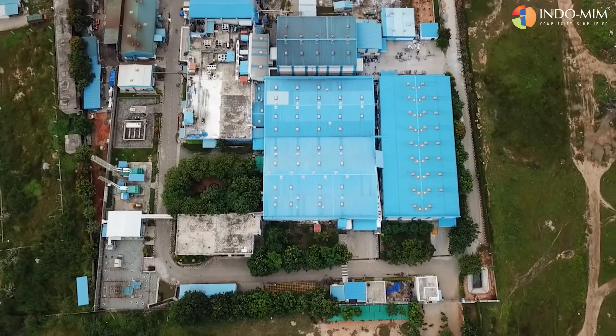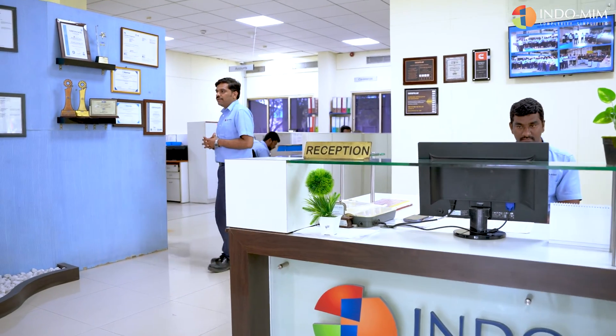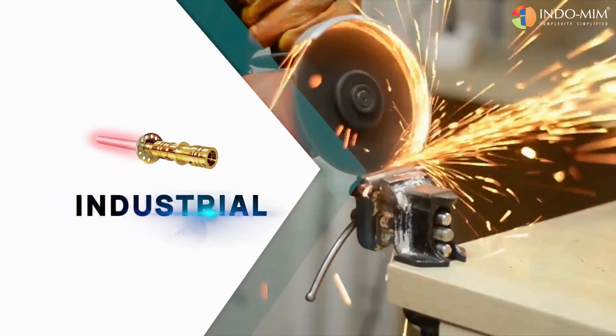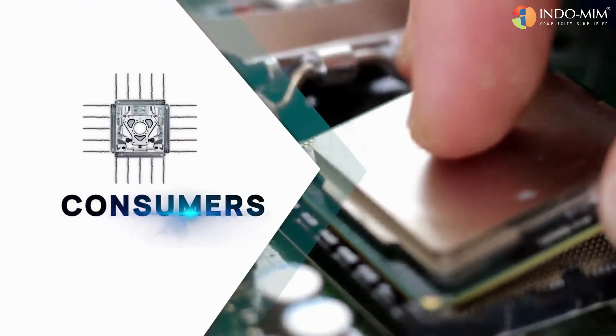Our Indomim investment casting plant makes castings for different market segments. We do parts for the aerospace industry, parts for industrial gas turbines, as well as for automotive and general engineering.